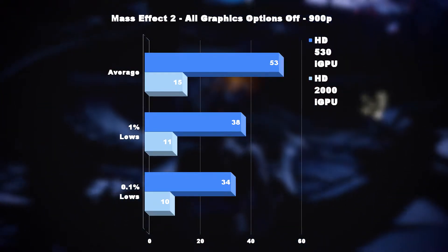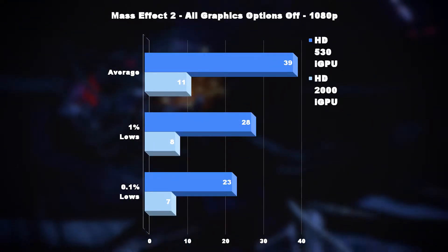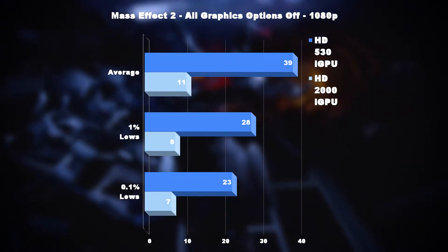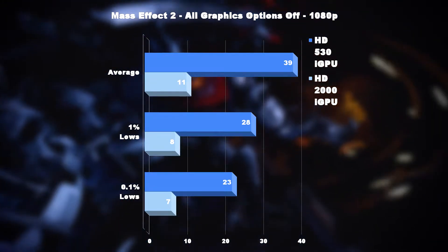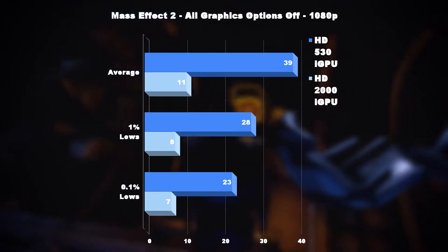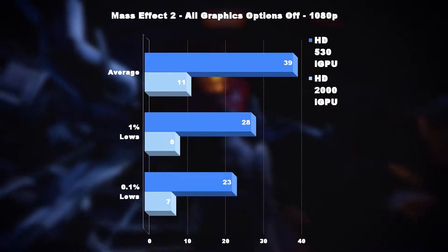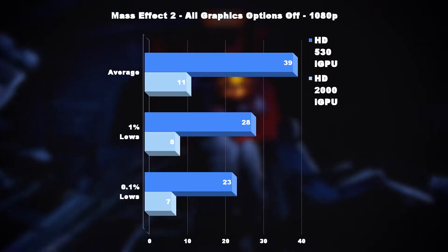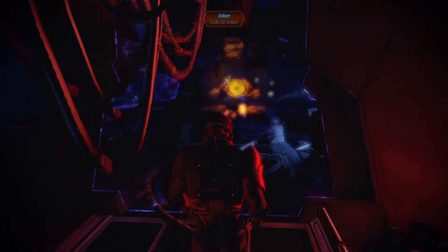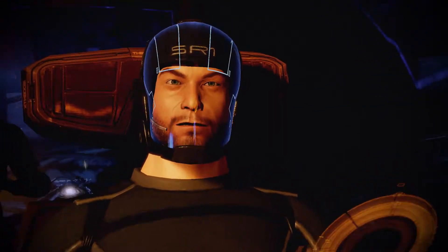The HD 530 stayed above 38 frames per second 99% of the time. Finally, at 1080p, the HD 2000 was completely unplayable, delivering an average of 11fps and ever lower 1% and 0.1% lows. The HD 530 soldiered on with a 255% increase at 39 frames per second average, and stayed above 28fps 99% of the time. There was minimal improvement graphically when changing from 900p, so that is the resolution I would stick at on this title with the HD 530.